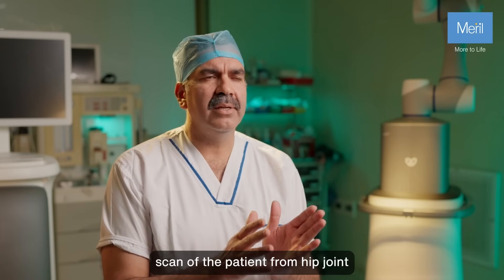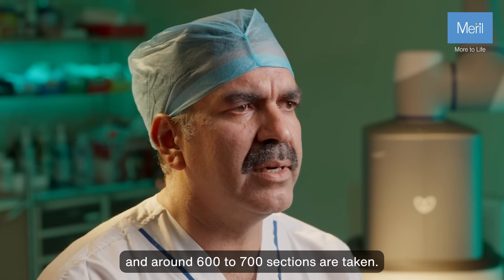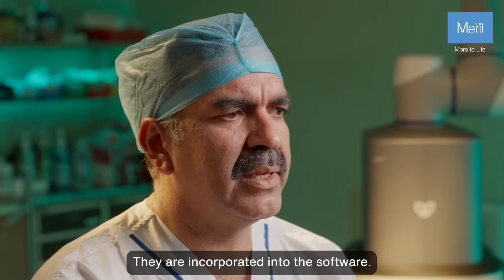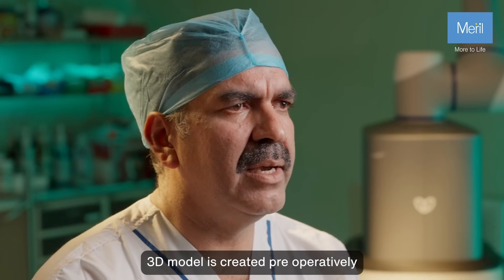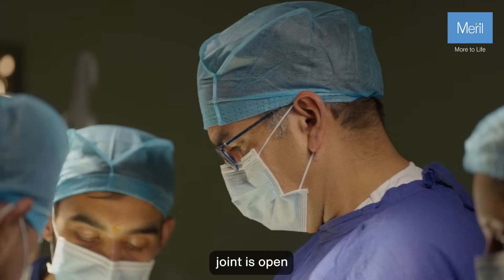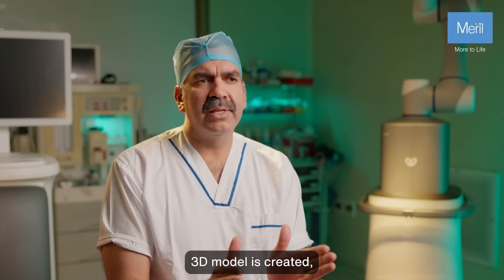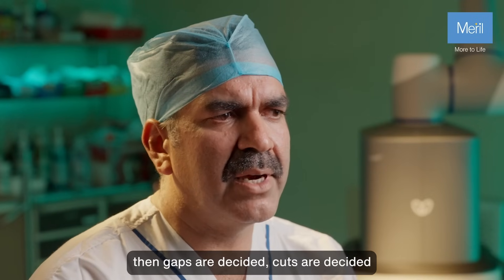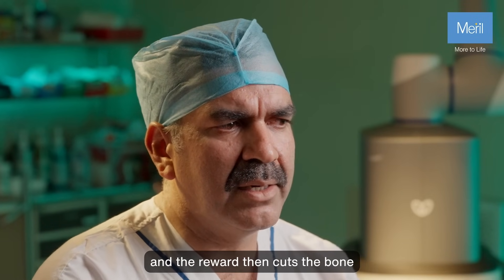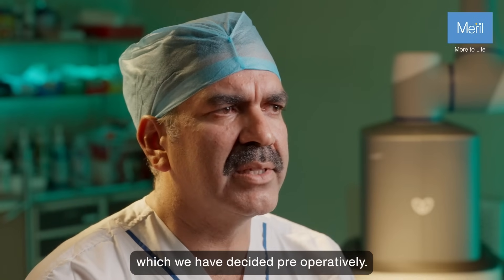But in robotic surgery, we take a CT scan of the patient from the hip joint to the ankle joint, and around 600 to 700 sections are taken. They are incorporated into the software, a 3D model is created preoperatively, and then peroperatively the joint is opened, mapping of the bone is done, a 3D model is created, gaps and cuts are decided, and the robot then cuts the bone in exactly the same manner which we have decided preoperatively.